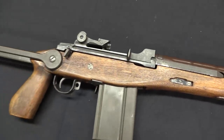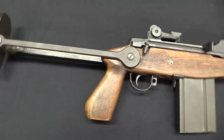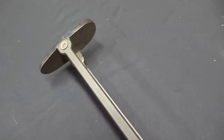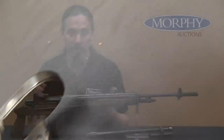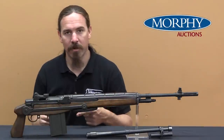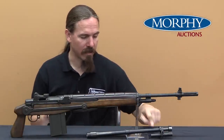H&R was one of the prime contractors for military M14 rifles in the first place, so they had all the tooling set up to do this. Their Gorilla Gun is actually completely parts-interchangeable with the standard M14, with the exception of the flash hider, the gas block, and the barrel.